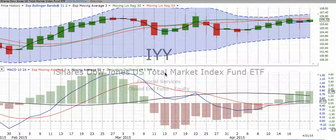Welcome to ChartingWealth.com. This is the market review for Wednesday the 22nd of April 2015. This is IYY, the Total Market Index. This is where we start. It is an ETF and it reflects what's going on in the whole market.